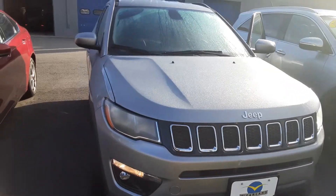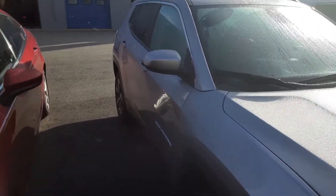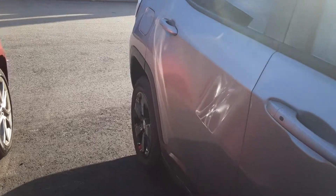Good morning, Steve. This is Rachel with McFarland Ford. Wanted to give you a quick walk around video of your Compass here to give you a good look at it.